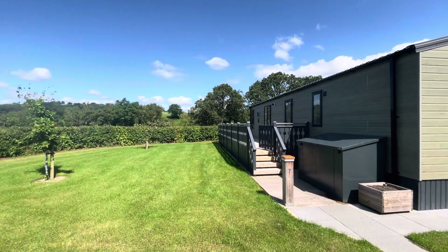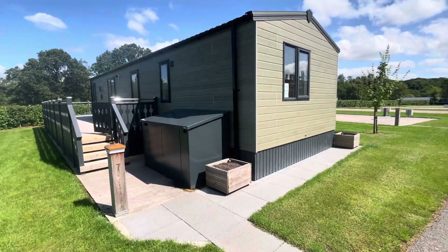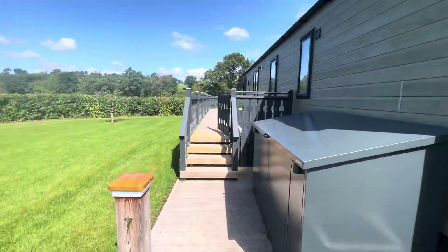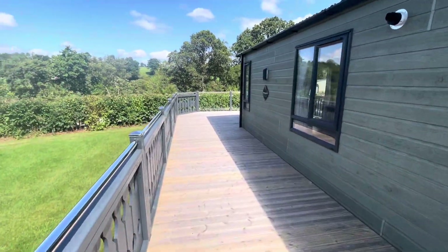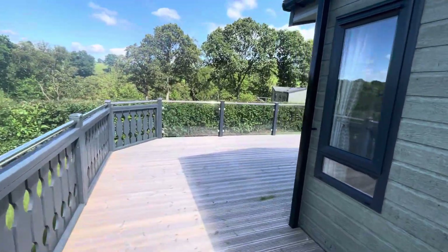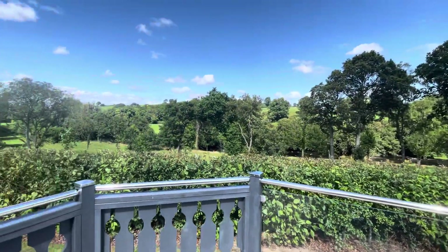Brand new Sunseeker Supreme Holiday Lodge located at Banwi Mill. The price is fully inclusive of all decking and the external shed parking just to the rear. Located on M Plot with lots of space to the side. Steps up onto the decking with a stainless steel handrail, glass panels at the front, stainless steel post caps, and views of the surrounding countryside.